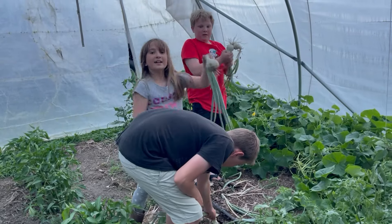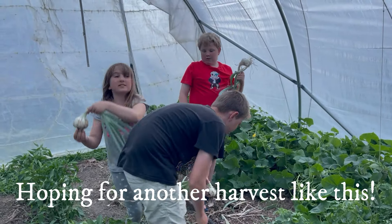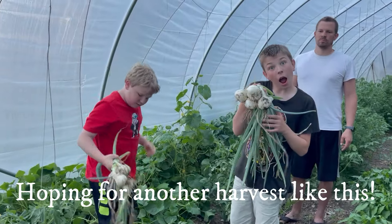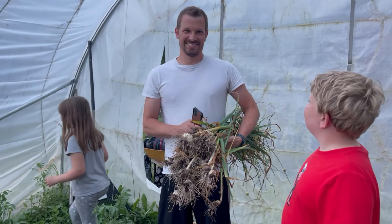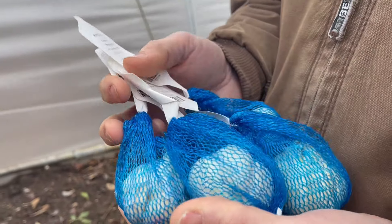We're in the last week of January, and we are just now getting to our garlic, which is not ideal. We should do that in late fall. Obviously we didn't get around to it, but we're going to plant it anyway. We had a really warm stretch the last few days, so everything melted. The ground's not frozen and it's workable now, so we are going to attempt to plant.